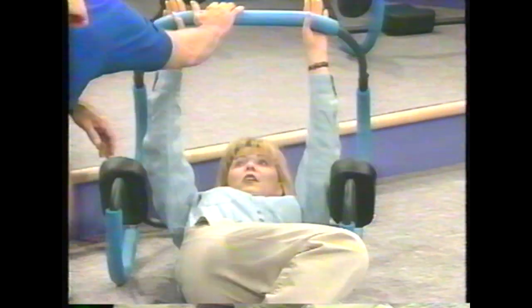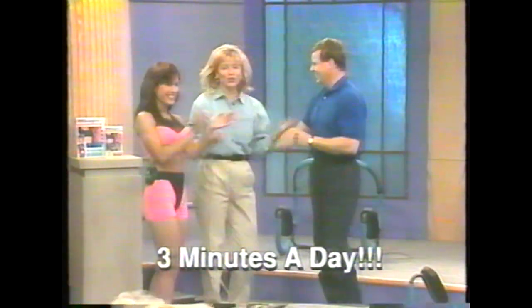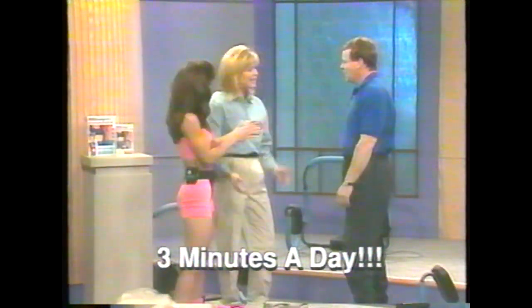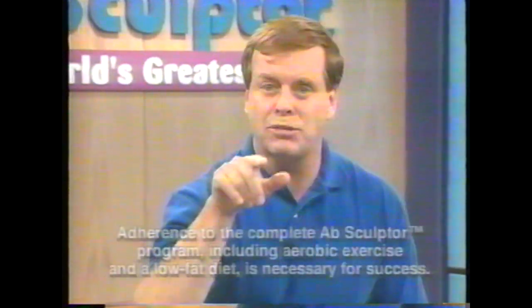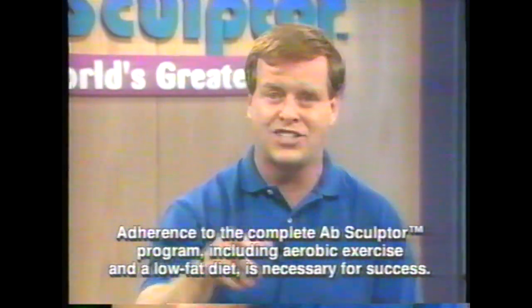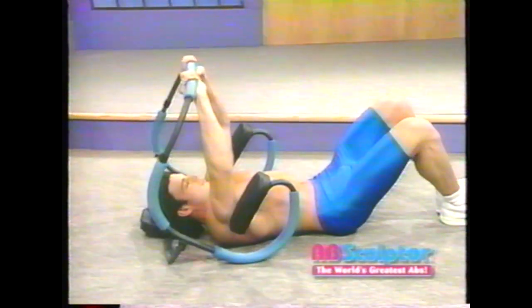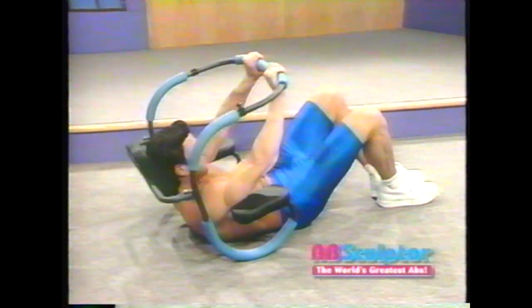Okay, stop. You're done for the day! That was just a few minutes. Well, that's all it takes. Follow the Ab Sculptor program and that bulge around your middle will go away in just weeks, not months. I guarantee it. The Ab Sculptor actually targets your abdominal muscles so it makes it easier for you to do crunches the right way. So you get more benefit with every roll.